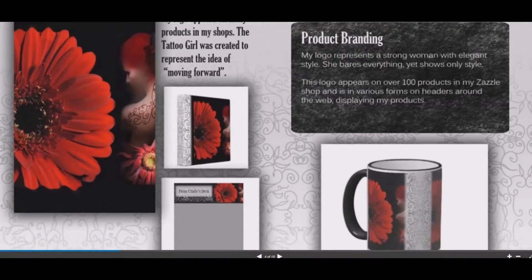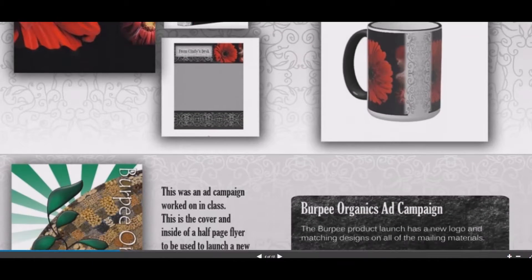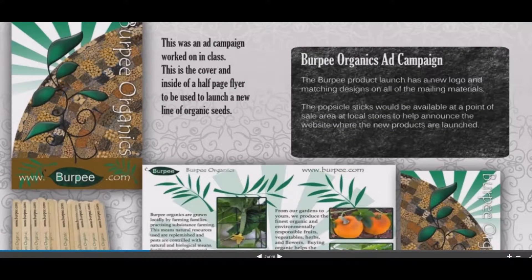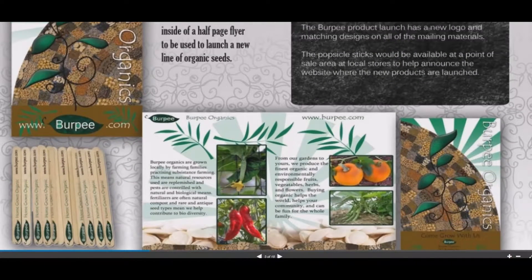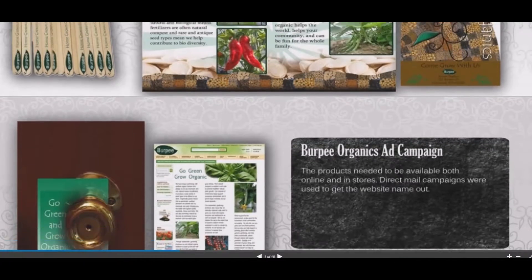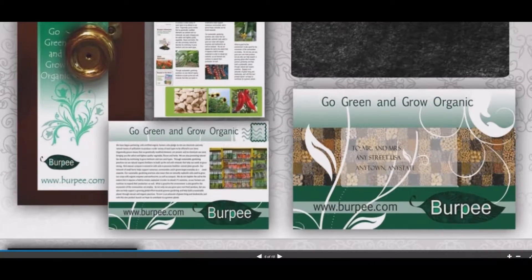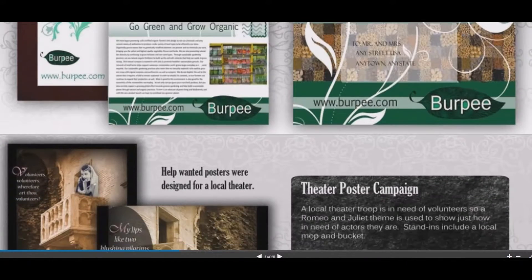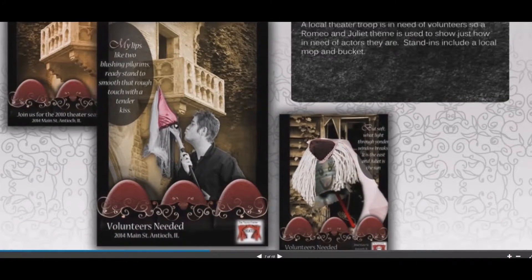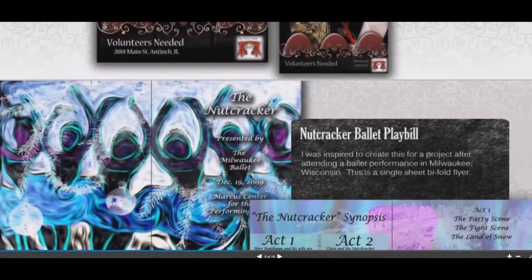The next one is the Burpee Organics pamphlet ad for a mailing campaign. The next one is a full-size poster ad for a theater company meeting volunteers for Shakespeare. The next one is a Nutcracker Playbill, with original graphics in those.